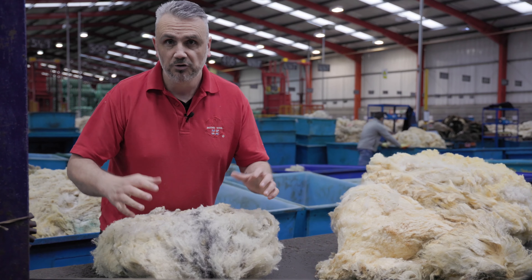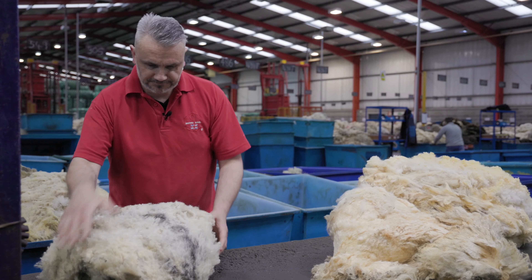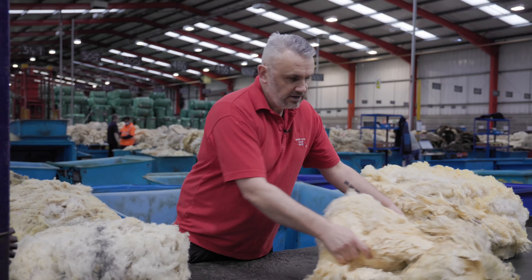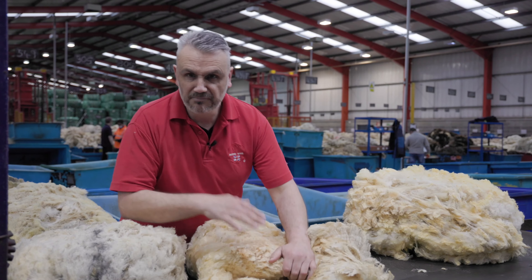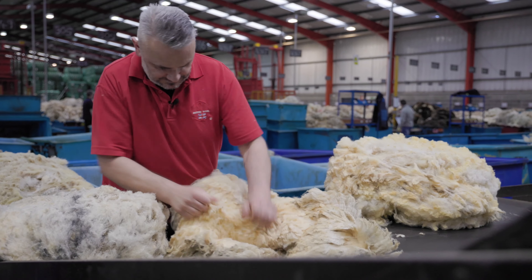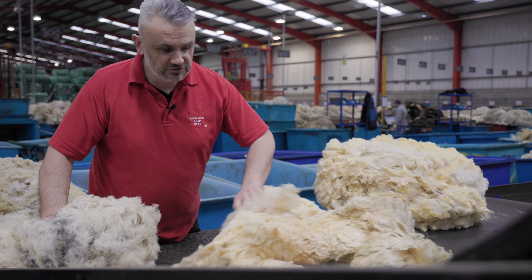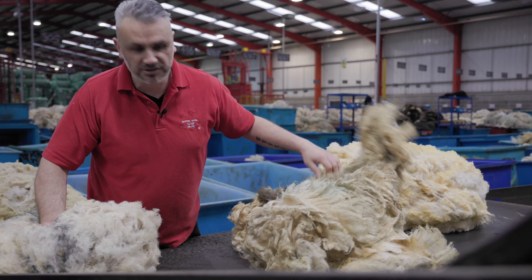Once we know which category the wool falls under, there are three overriding factors which can greatly affect the end user. The first is grey fibres running through the wool, because the grey fibres won't dye the same shade as the white fibres. By separating these, we're giving the perfect ingredient to the buyer so they can make the perfect blend.